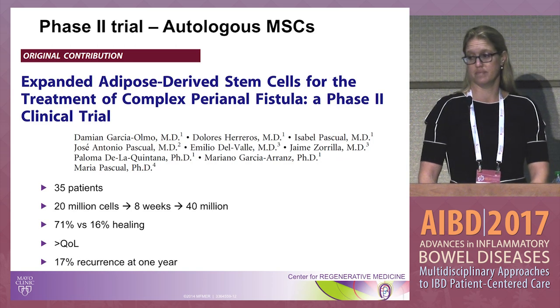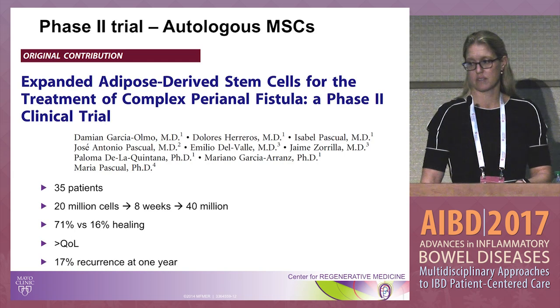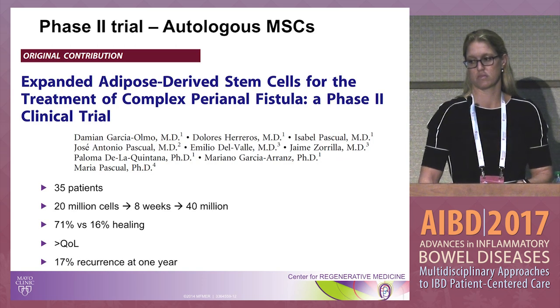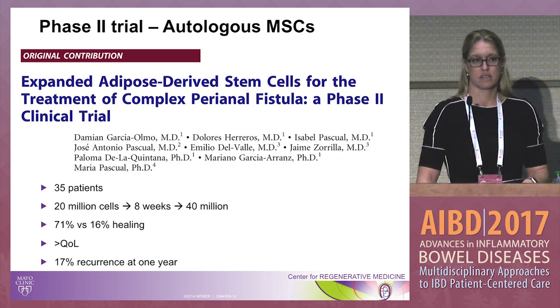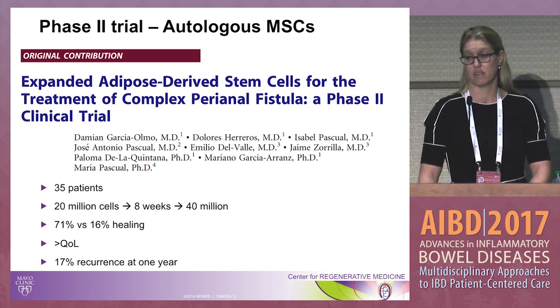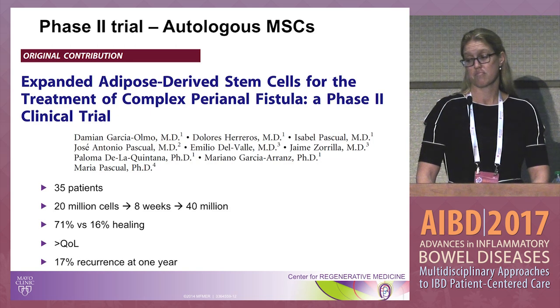They then did a phase two trial randomizing patients to receive fibrin glue alone or autologous cells. There were 35 patients, including both cryptoglandular and Crohn's — only 14 were Crohn's. They injected 20 million cells, assessed healing at eight weeks, and injected 40 million more if healing was not achieved. 71% healed with injection alone, quality of life was improved at one year, and there was only 17% recurrence — significantly improved rates from conventional therapy.